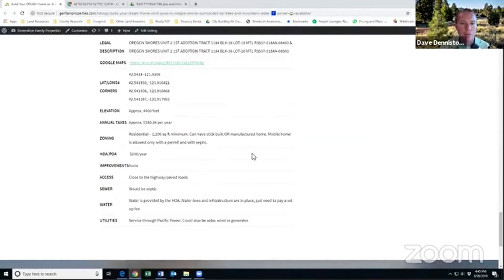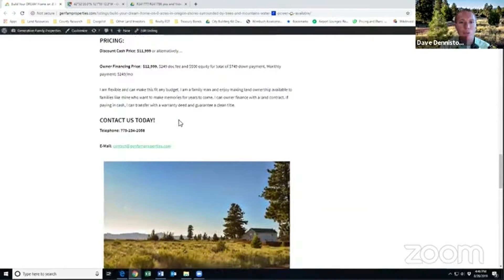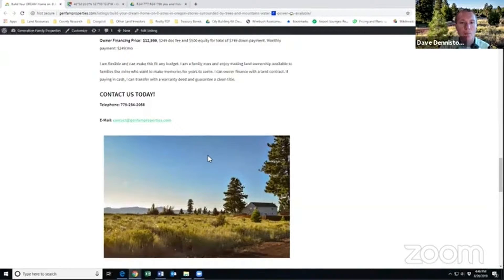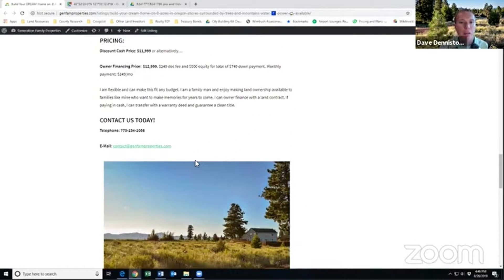This is an on-grid property and property taxes are still extremely cheap — only $180 a year, about $15 a month. You are close to the lake, and it's a wonderful location especially with the water line being available. If you want to buy this lot, the discount cash price is about $12,000, or the owner financing price is $12,999 with about $750 down and minimum monthly payments of around $249.